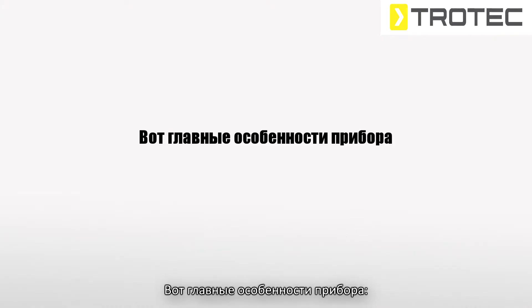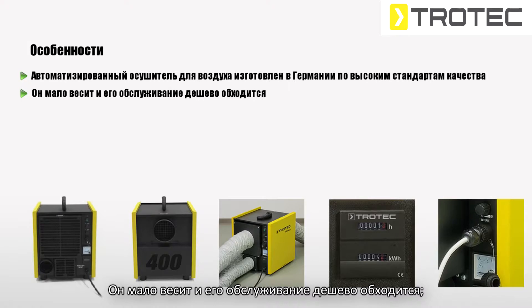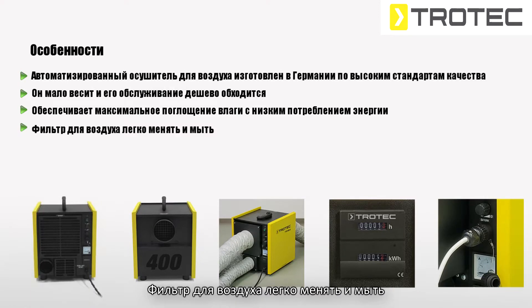Here are the main features of the device. This smart dehumidifier is made in Germany with high quality standards. It is lightweight and has extremely low maintenance cost. It offers maximum dehumidification performance with low energy consumption. The air filter of the device can be changed and washed easily.